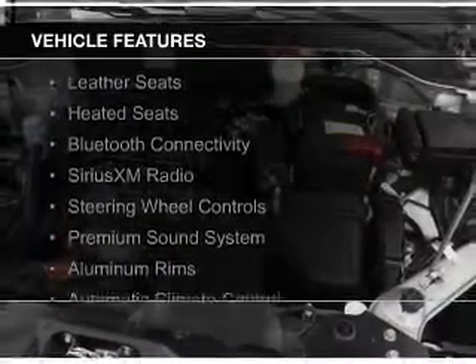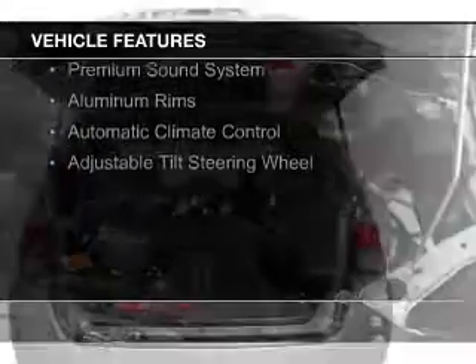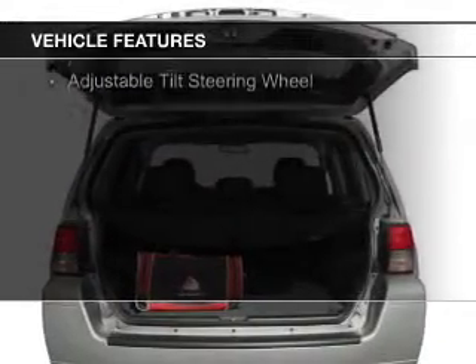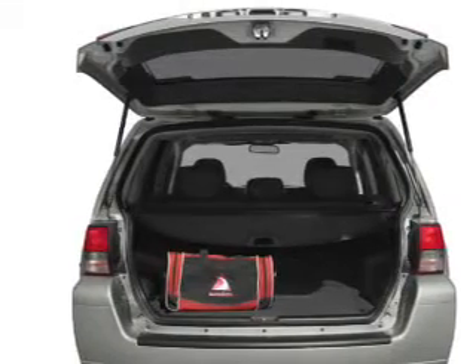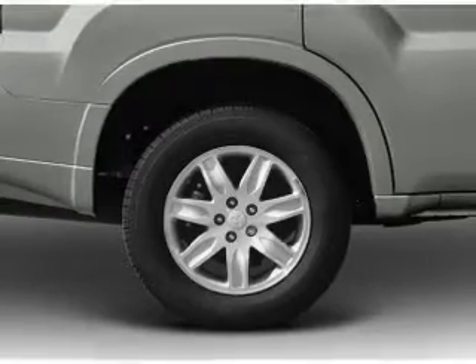The features include a sunroof, leather seats, heated seats, Bluetooth connectivity, Sirius XM satellite radio, steering wheel controls, a premium sound system, aluminum rims, automatic climate control, and adjustable tilt steering wheel.